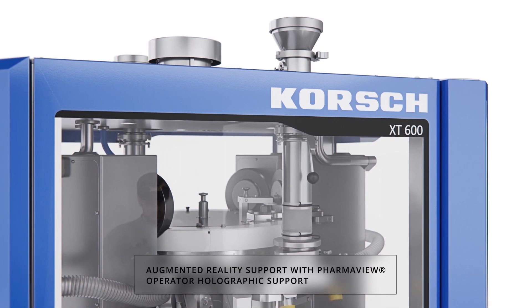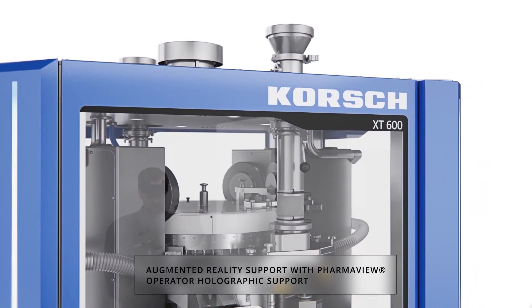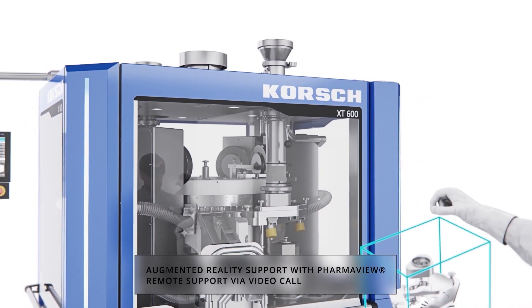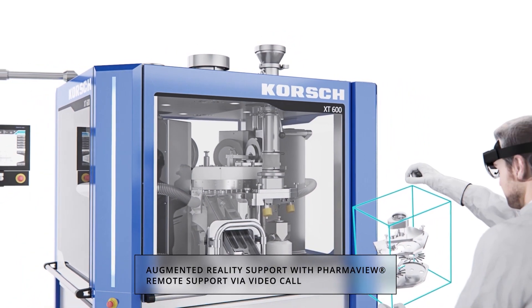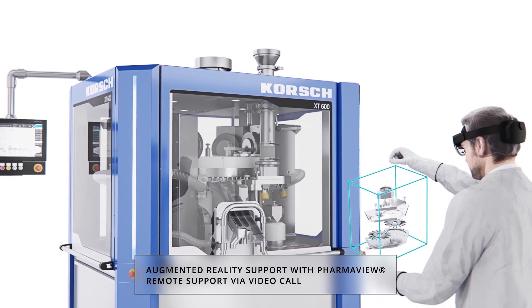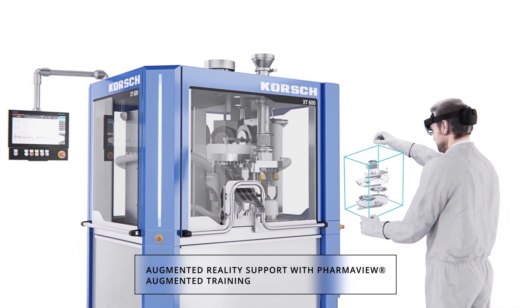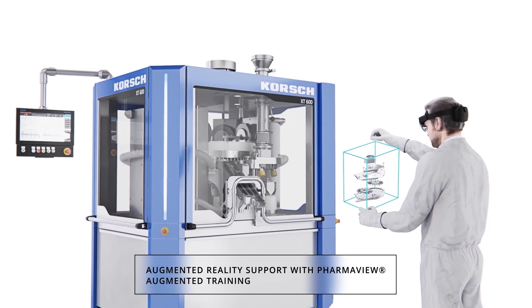Korsch PharmaView is an interactive operational assistant based on Microsoft HoloLens augmented reality technology. The smart glasses beam holograms and additional information into the user's actual visual field, enabling guided hands-free setup, operation, or maintenance support.